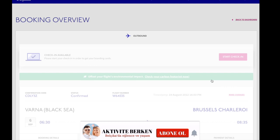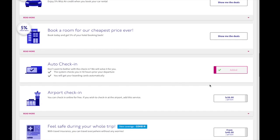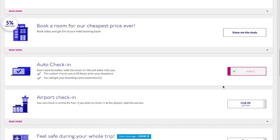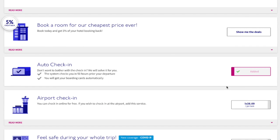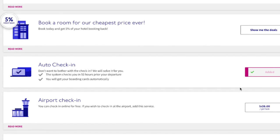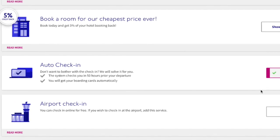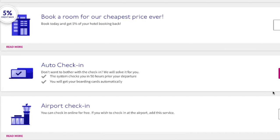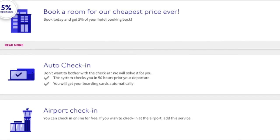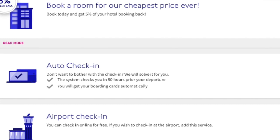This is how my booking looks now after filling in all the information. I can see that my service is already added. Now is the moment to understand what auto check-in means in practice. As you can see here, the system checks you in 50 hours prior to your departure — you will get your boarding cards automatically. So 50 hours before your flight, you will receive an email with your boarding cards and you have to do nothing, just wait.